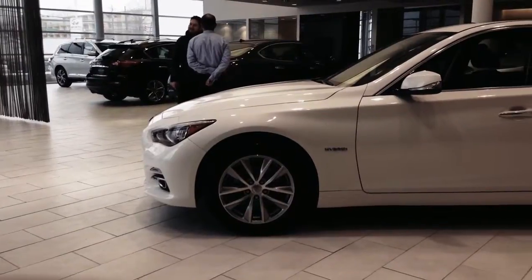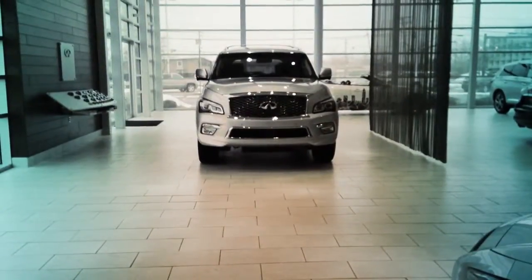I look forward to meeting you in our showroom and having you test drive a beautiful QX80. I'll call you soon, and we'll arrange an appointment.